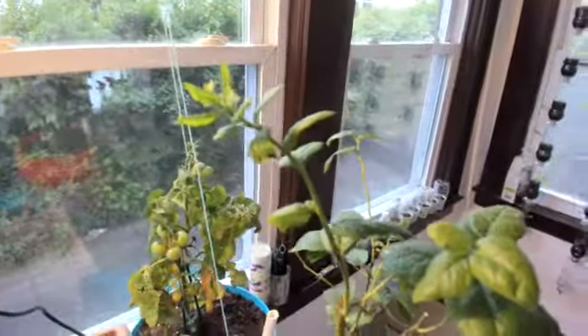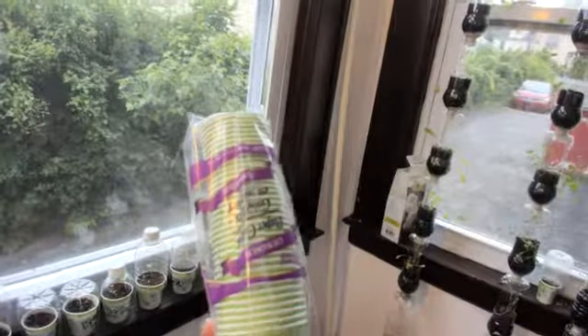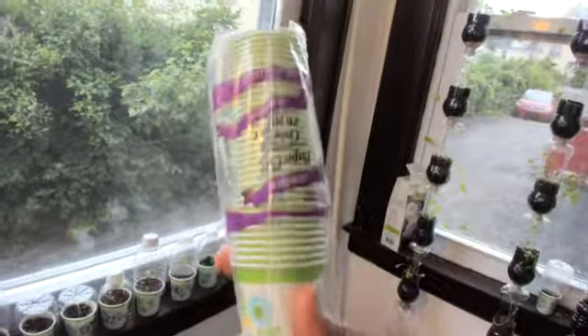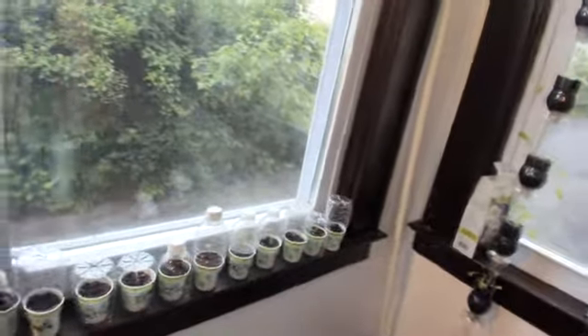I thought it was going to die and I had transplanted it indoors, but it's doing very good. This is a cherry tomato — it's like old school, like kindergarten learning how to see your first plant sprout. Old school. And it's doing very good, I cannot complain.